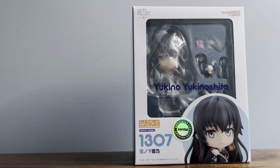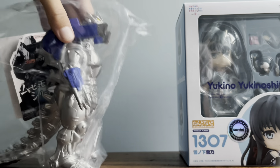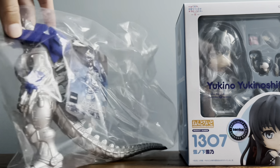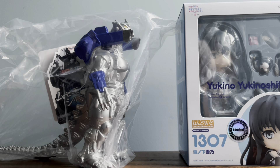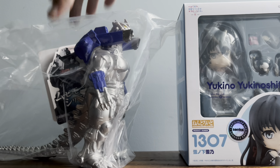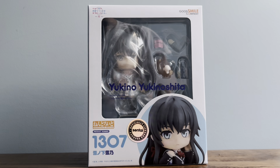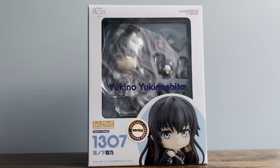The other item is my first Bandai Movie Monsters figure — it's Mecha Godzilla, or Kiryu. I'm a big Godzilla fan and have another channel that covers dinosaurs and Godzilla content. I finally wanted to get a Movie Monsters figure and went with Kiryu. The two items together were around $60, and I couldn't be happier with both purchases.